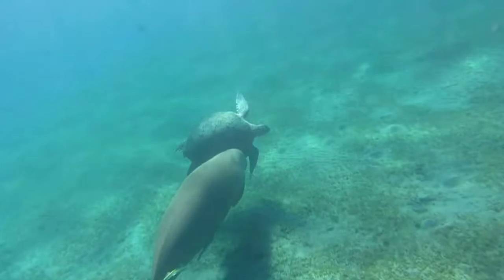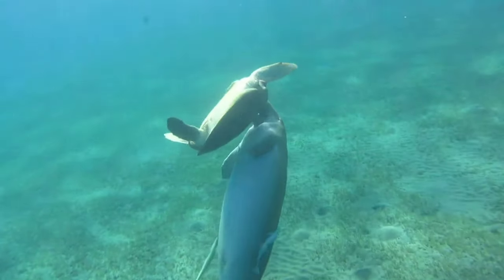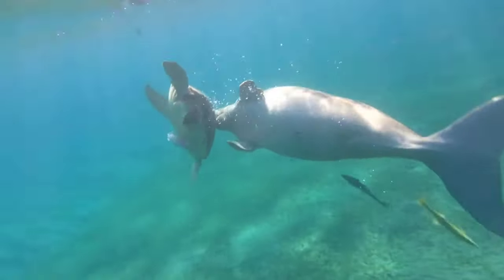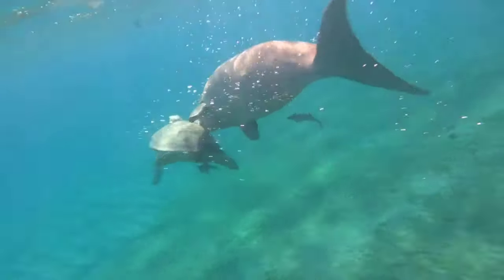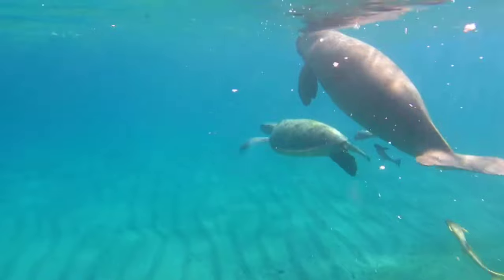This is a dugong, also known as a sea cow. Dugongs typically live in small groups or pairs and tend to socialize with others — they usually do not live alone. In certain conditions, such as when searching for food, they may appear solitary, but generally they prefer to live in groups.